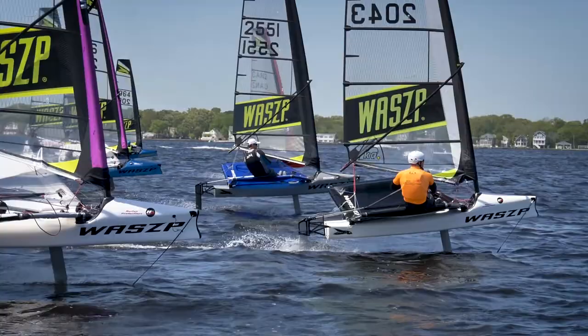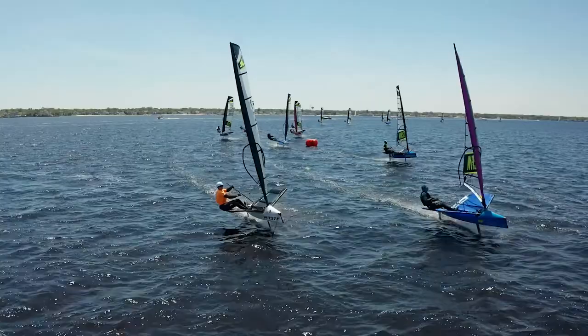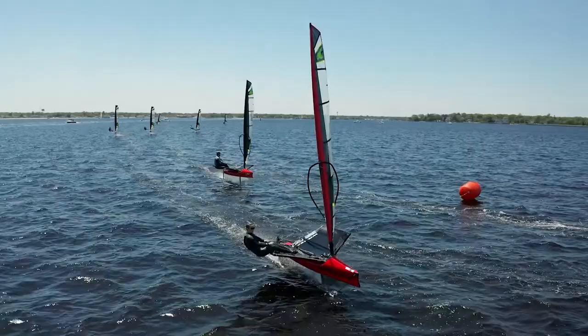We're using what I call the Guido course, which has a reaching start to begin with. How do you like that compared to the traditional upwind starts? It's fun because it keeps everybody in it. If anybody's interested in sailing a Wasp, it's a fun way to do it — you start on a reach, go downwind, you're hanging with everybody, and then we do one upwind leg.